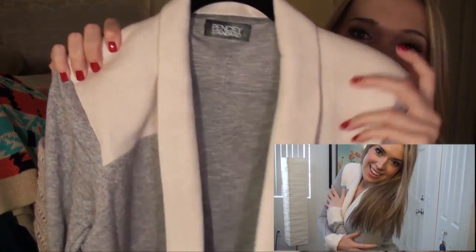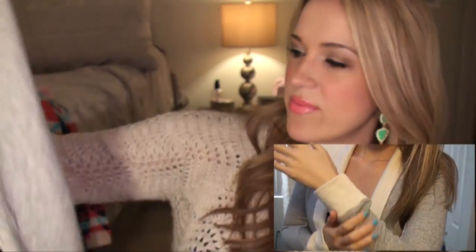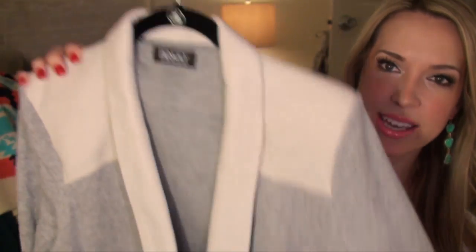I have everything on hangers because I got it a couple days ago, so of course I hung everything up. The first thing I got is by Pensy Standard — it's this really cool sweater material, almost like a blazer but a super cozy, comfy sweater material. Since it doesn't get super cold in Arizona, I thought this would be really cute thrown over a tank top and some skinny jeans with knee-high boots. It kind of acts as a coat but looks more put together. Super cute, super cozy, and very good quality.